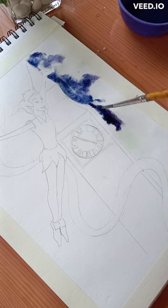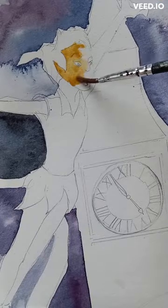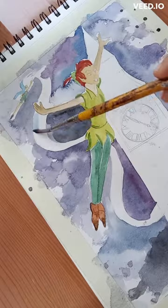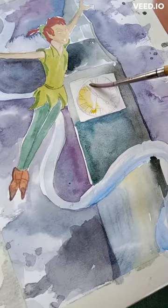That's why I'm painting the Big Ben in Neverland. Watercolor painting is all about layering and building up the colors to create depth and texture. It's a lot like how Peter Pan builds up his friendships with the Lost Boys and his bravery in the face of danger.